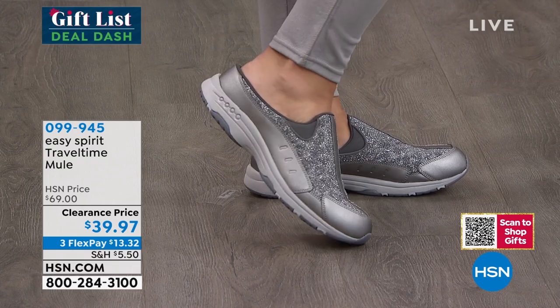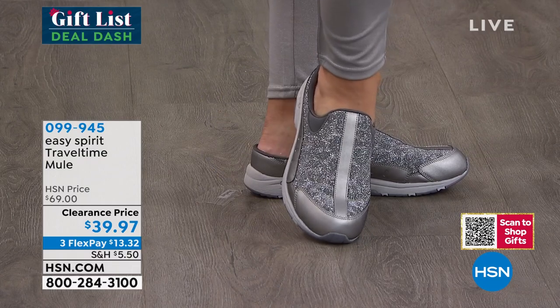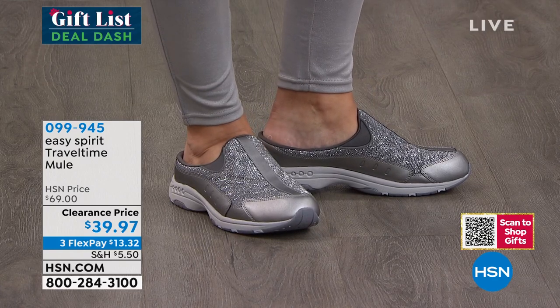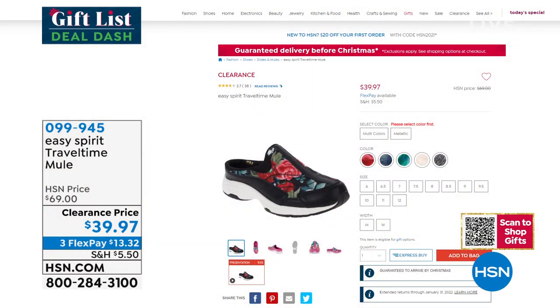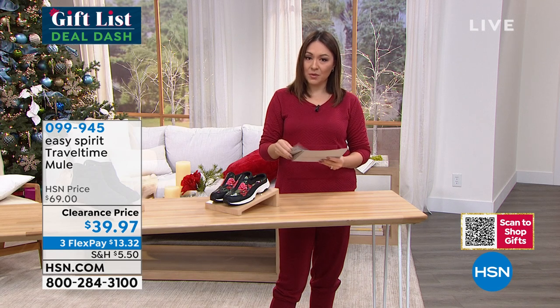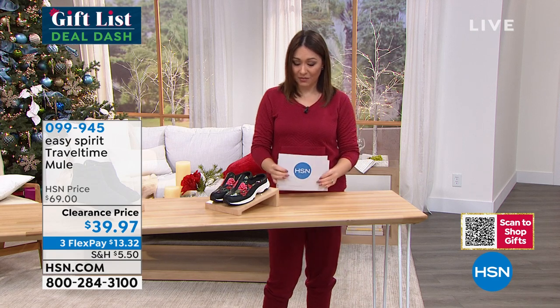These are comfort sneakers — easy on and off — with genuine leather trim. Sizes six through 12 in half and whole sizes, medium and wide widths. Easy Spirit doesn't go on markdown very often, so item number 099-945 — when you see it, make sure you take advantage.